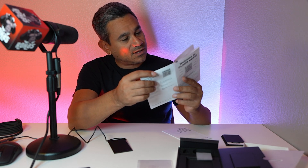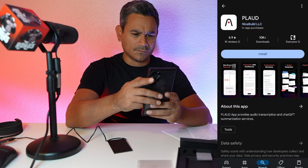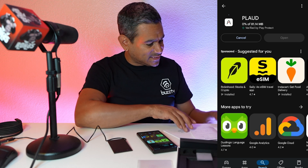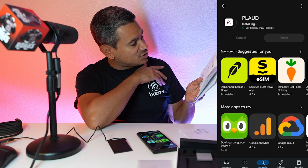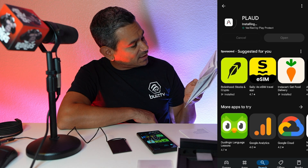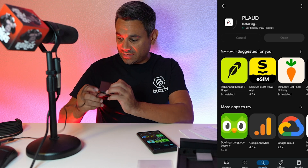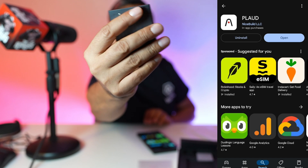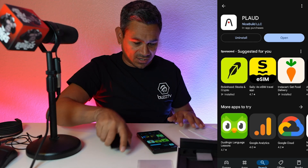I've got my phone here and I'm going to download the Plod app from the Google Play Store. Just search 'Plod' and hit install. The instructions say: search for Plod in the app store, create your Plod account, then short press the record button to wake up your Plod Note — the white light illuminating indicates it's ready to bind. Right now we are offline, so I'm taking off the charging cable.